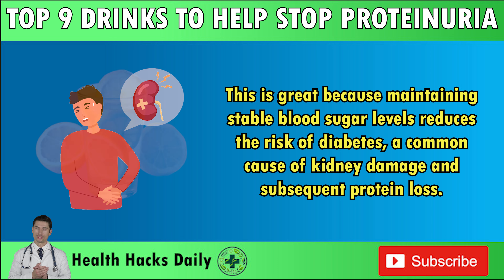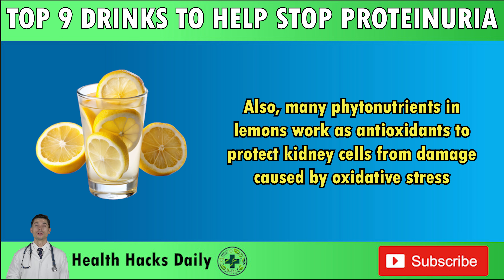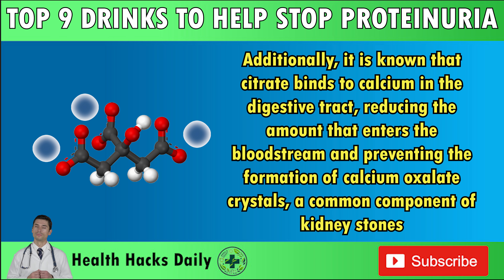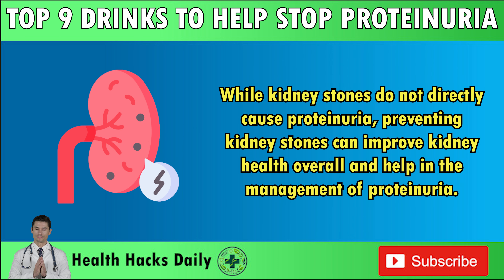Also, many phytonutrients in lemons work as antioxidants to protect kidney cells from damage caused by oxidative stress. The antioxidants in lemon, particularly vitamin C, can help repair cell injuries and improve blood cholesterol levels. Furthermore, this citrus fruit helps increase citrate intake. Animal studies revealed that citrate decreased proteinuria in diabetic rats. Additionally, citrate binds to calcium in the digestive tract, reducing the amount that enters the bloodstream and preventing the formation of calcium oxalate crystals, a common component of kidney stones. While kidney stones do not directly cause proteinuria, preventing them can improve kidney health overall.